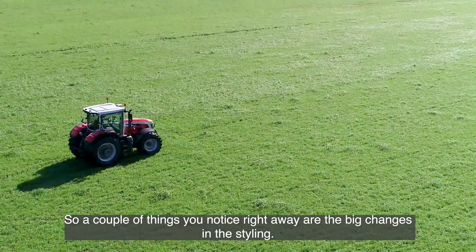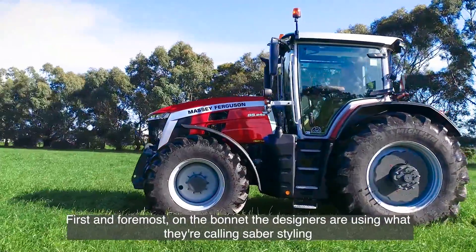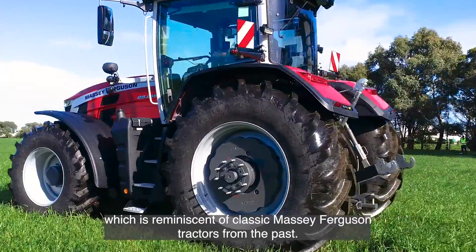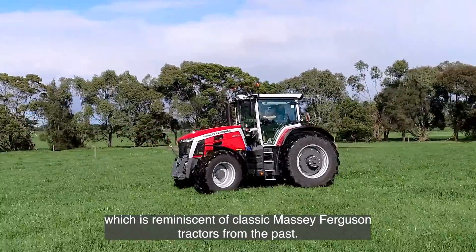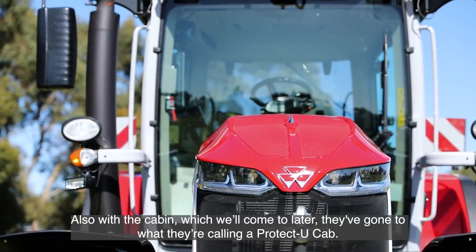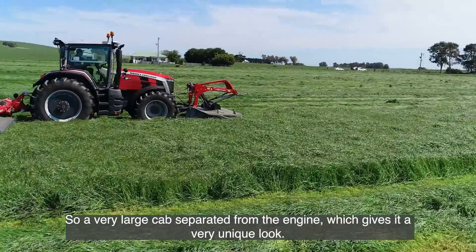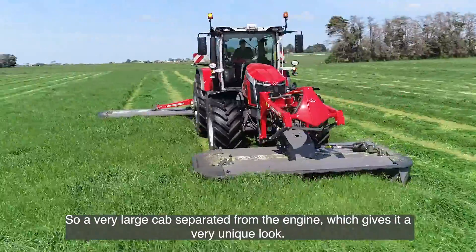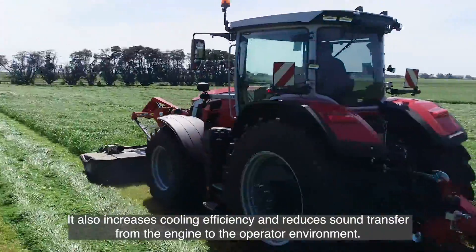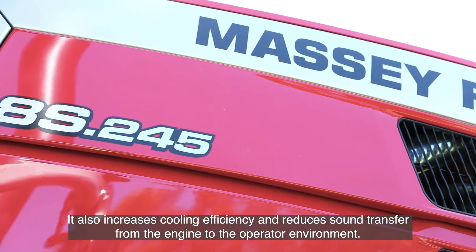A couple of things you notice right away are the big changes in the styling. First and foremost on the bonnet, the designers are using what they're calling sabre styling, which is reminiscent of classic Massey Ferguson tractors from the past. They've also gone to what they're calling a protect-you cab — a very large cab separated from the engine, which gives it a unique look, increases cooling efficiency, and reduces sound transfer from the engine to the operator environment.